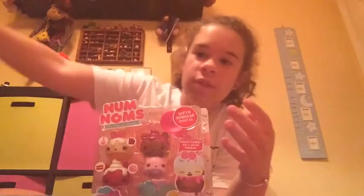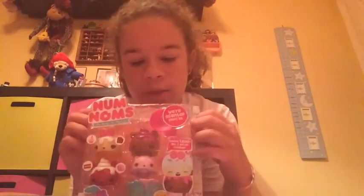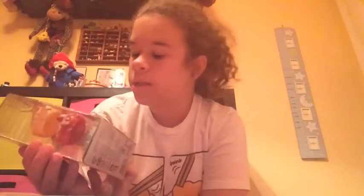I'm going to leave all the links to my Num Noms video up there with an iCard so you can go watch it. And I'm just so excited about this, but first I'm going to show you the packaging.